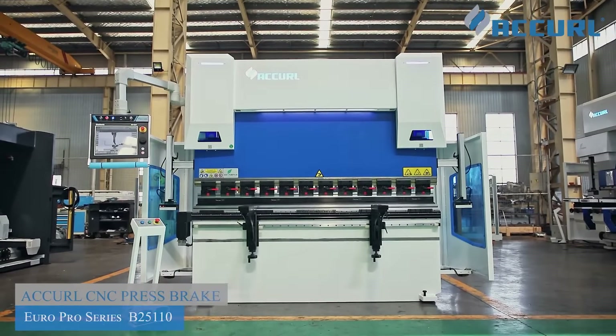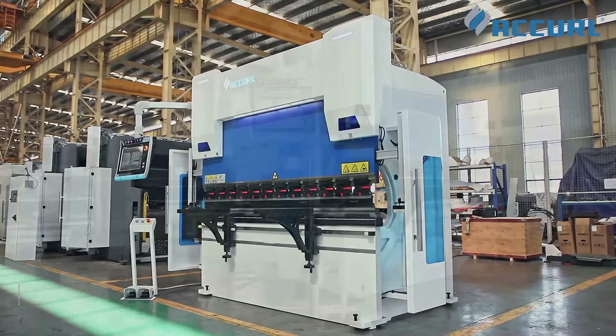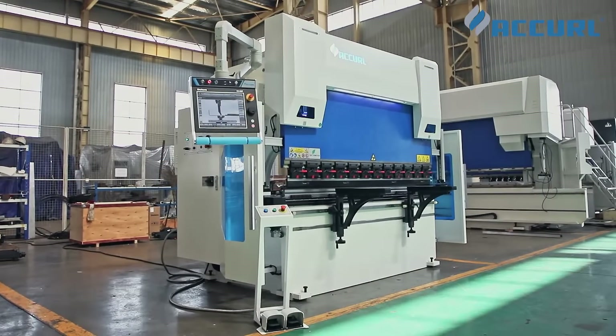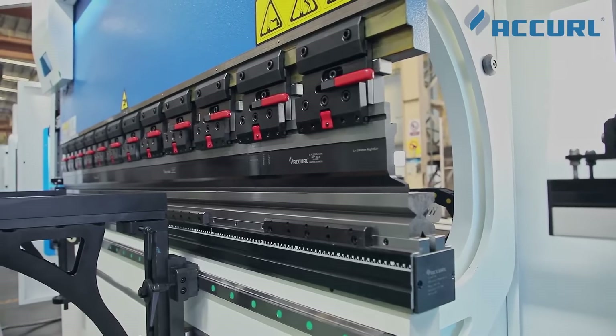The Accurl EuroPro Series has increased walking speed, stroke, daylight, and pressing capacities. It features advanced technologies and an impressively designed build, with the most flexible features and options.